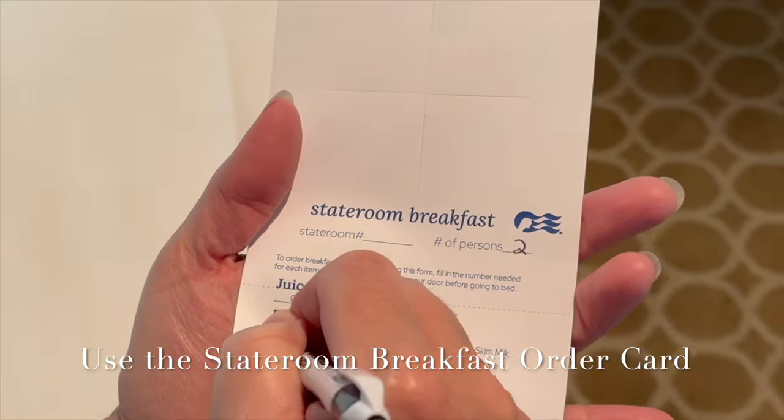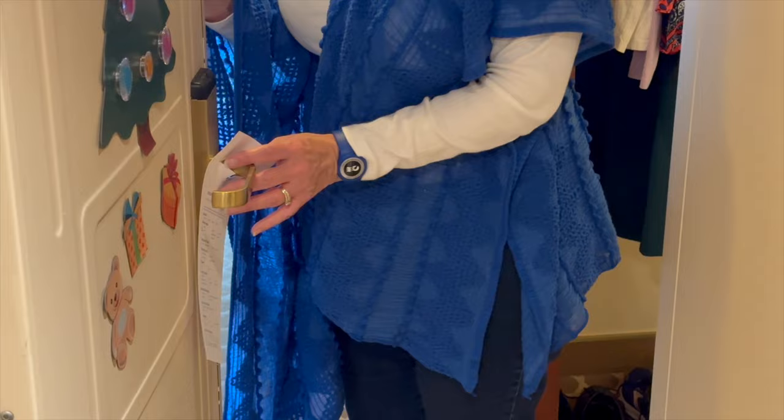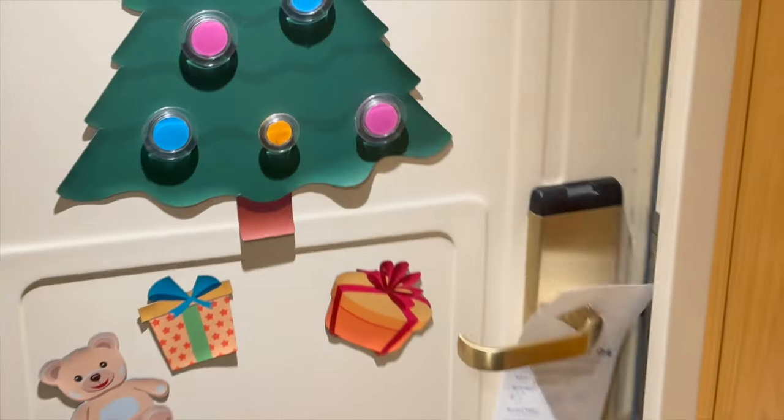There is a wonderful thing for breakfast: Princess has these cards you can fill out and leave on your door the night before for drinks, different coffees, pastries, etc., and you get it delivered to your room for free. We've used those cards quite often, especially on early shore excursion days where you can select what time to have the food delivered, like 6 to 6:15. Normally it comes at the front end of the window you select — you'd have your coffee, yogurt, and croissants ready so you can eat in your room and head out.